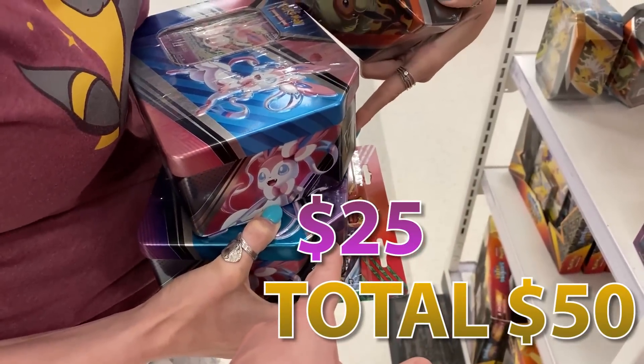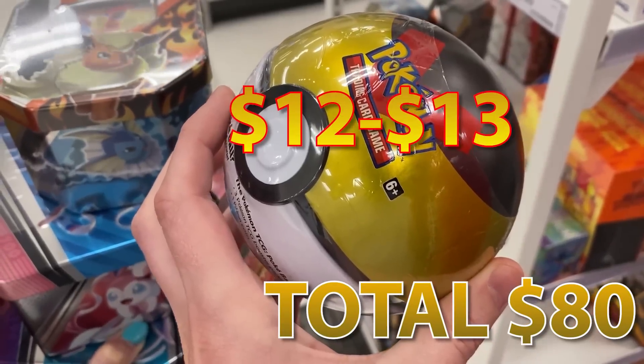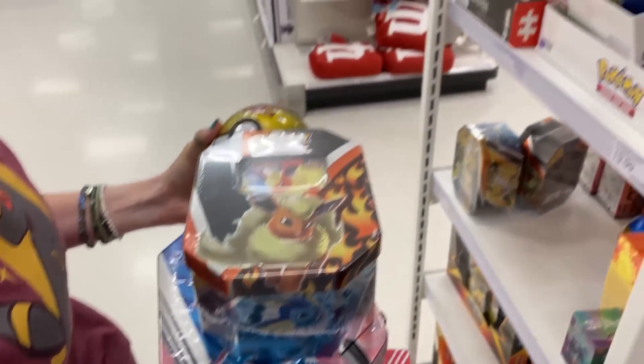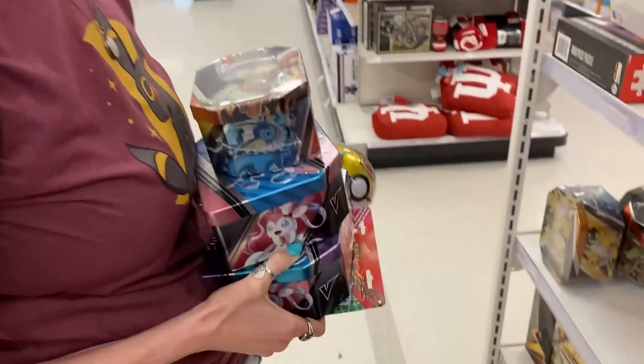$25, $25, $20... $70, $80, $92. We'll say like $92, $93. If we could find just one regular pack of Pokemon cards, that should put it at about $100.